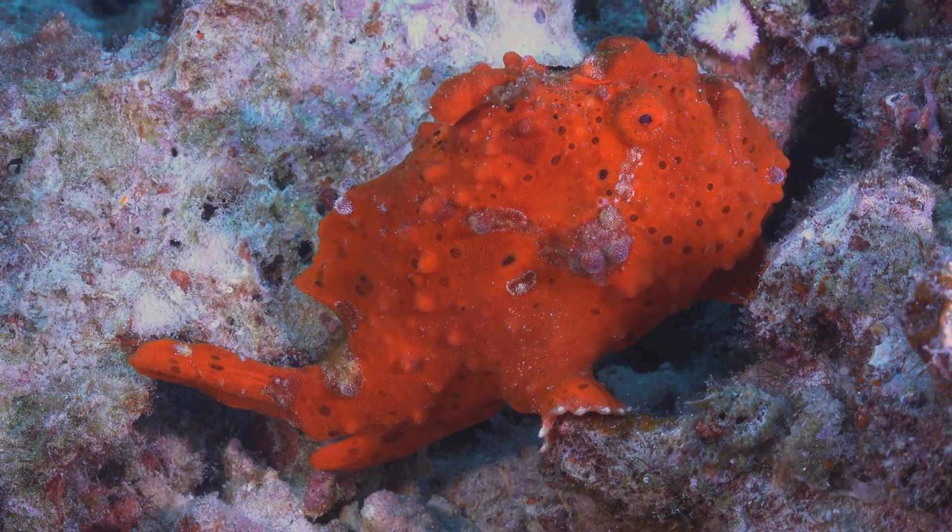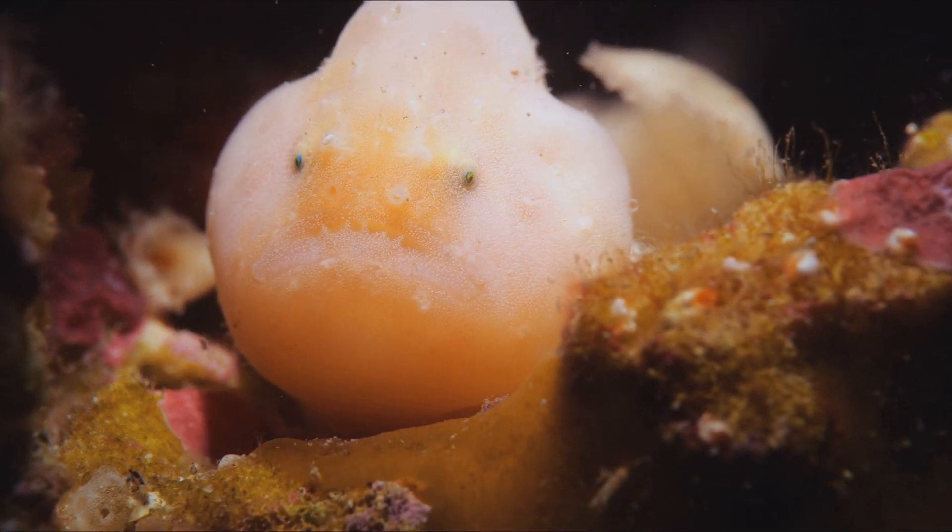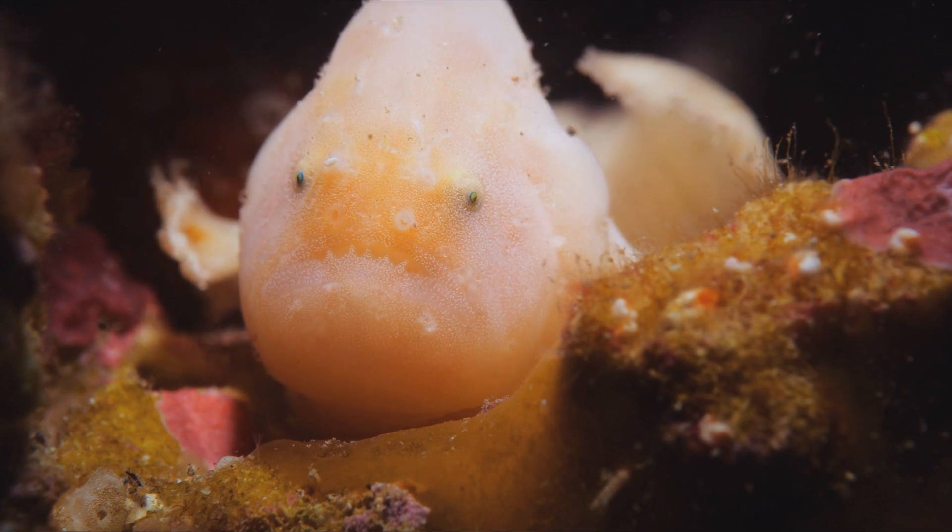The mating rituals of frogfish are fascinating to observe. The male will attach itself to the female and release sperm directly into her body, after which the female will release eggs into the water for fertilization.